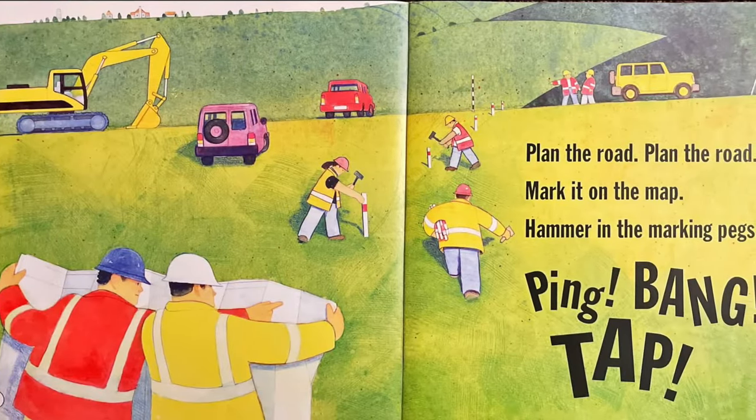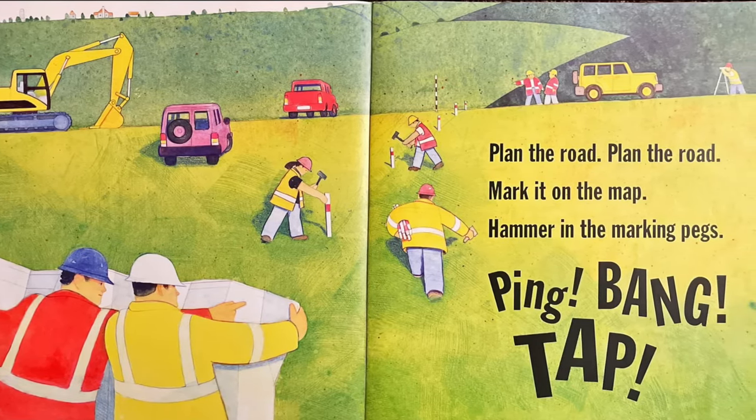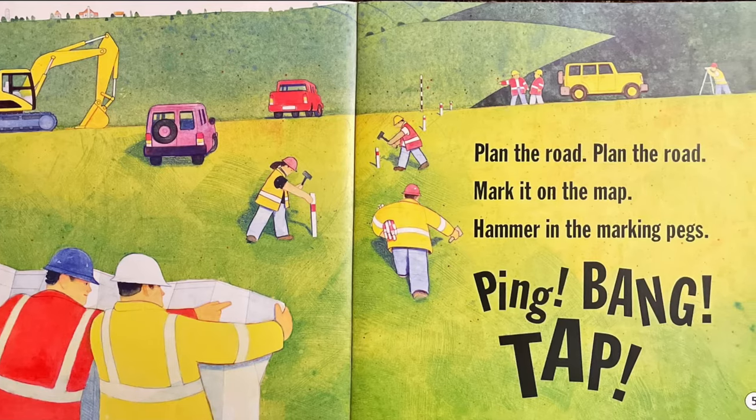Plan the road, plan the road, mark it on the map. Hammer in the marking pegs. Ping, bang, chop.